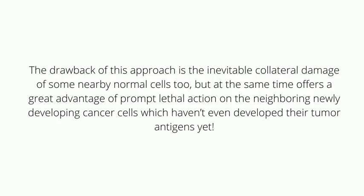The drawback of this approach is the inevitable collateral damage of some nearby normal cells too. But at the same time it offers the great advantage of prompt lethal action on neighboring, newly developing cancer cells which haven't even developed their tumor antigens as yet.